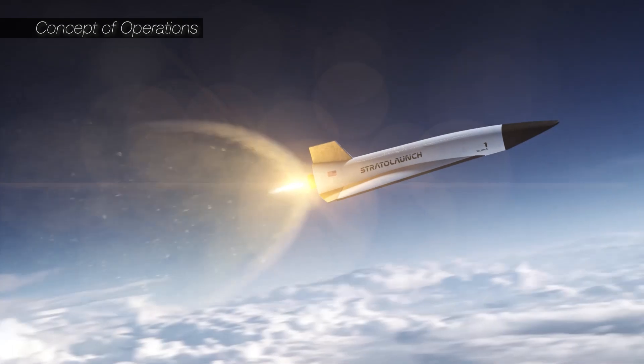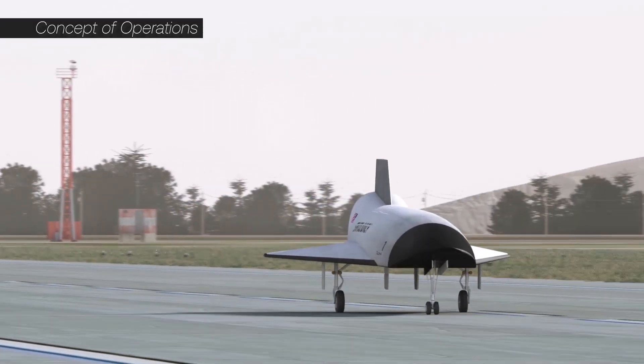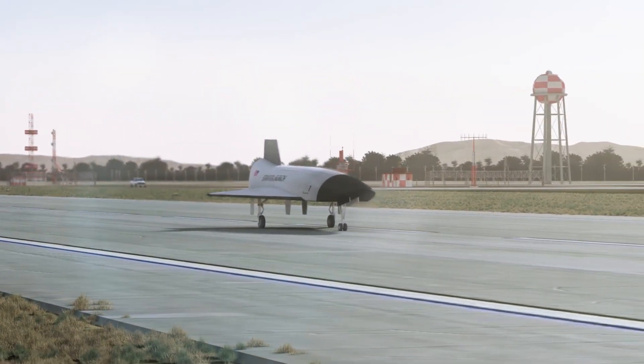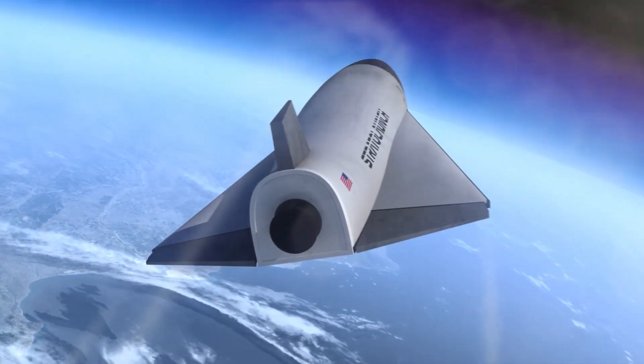The TA-2 mission is really important because we're carrying customer payloads through these very harsh hypersonic flight environments and then we have to get them back at the end of the day. The reusability aspect is key. It provides researchers the capability of receiving their payloads back, studying them, and potentially flying that same payload at the same or a different condition.